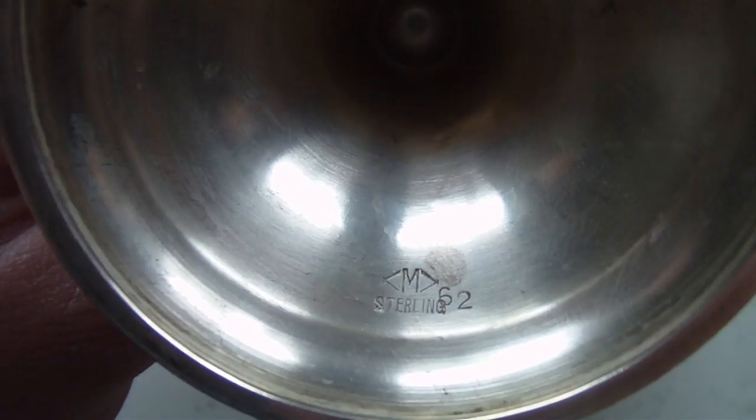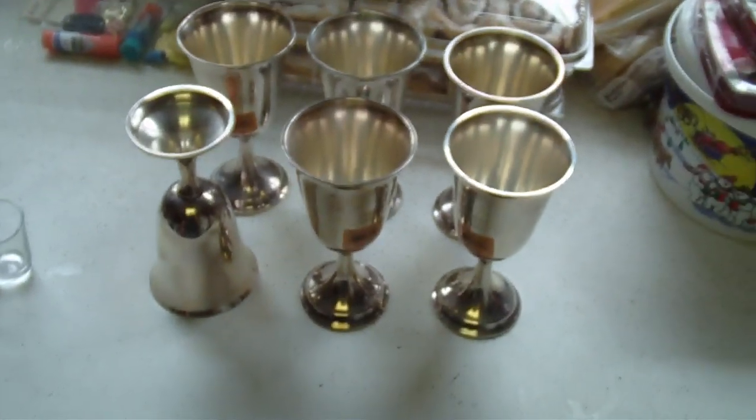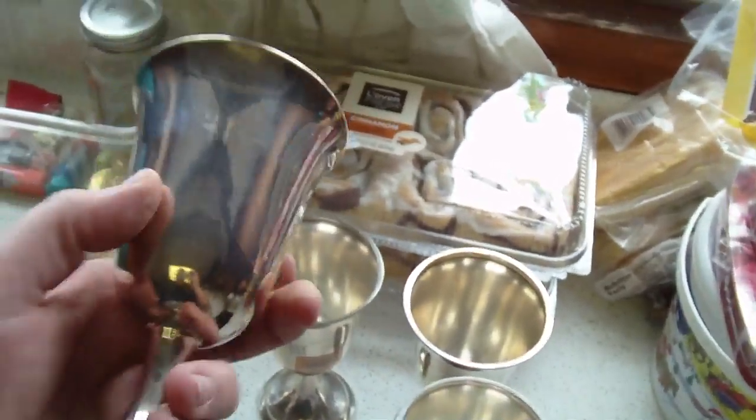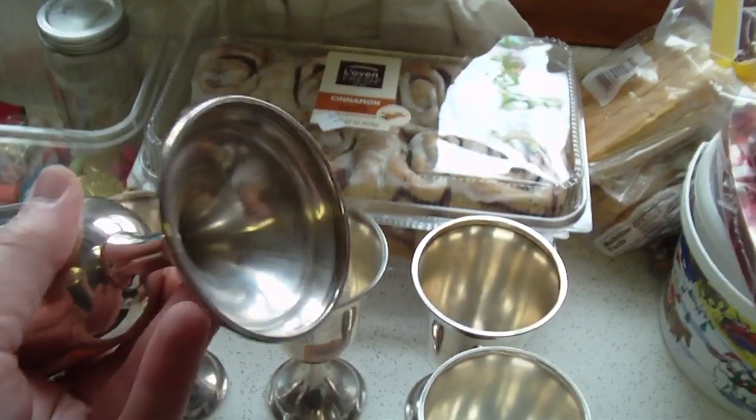Well, I flipped it over — can you see that? Sterling. Six of them, $3 a piece. You know, they're all tarnished and they got dings and dents on them. The outside is polished, but you can't mistake that inside color, or on the bottom where it's not polished.